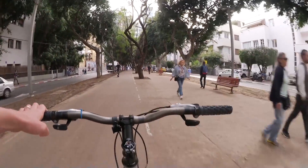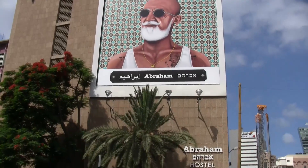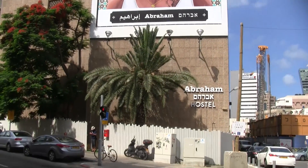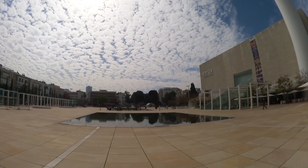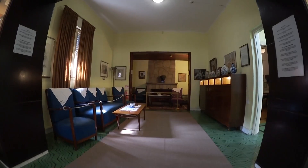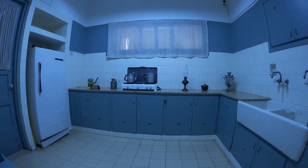The bike tour starts at Abram Hostel and goes through the main sites in Tel Aviv: Rabin Square, Hayarkon Park, Promenada, Habima Square, Independence Hall, the House of Ben Gurion, and many other sites, depending on the season and the guide.